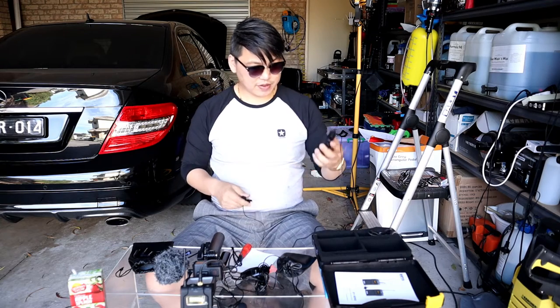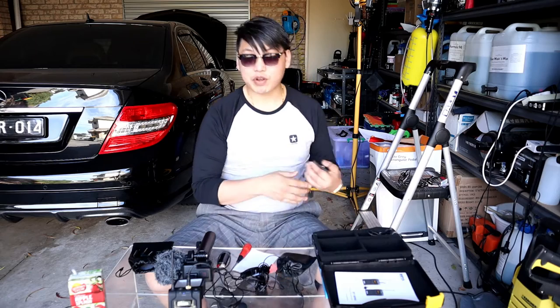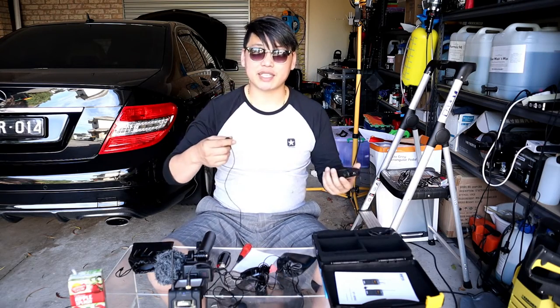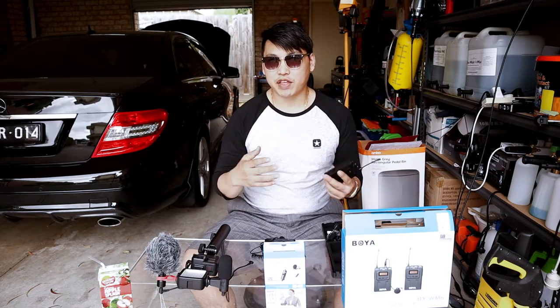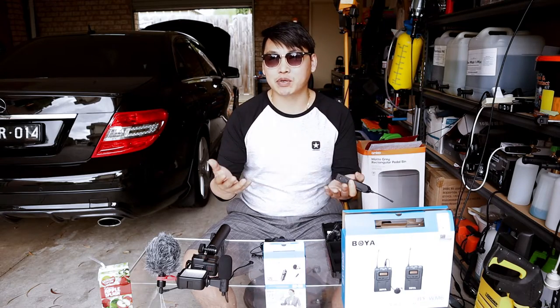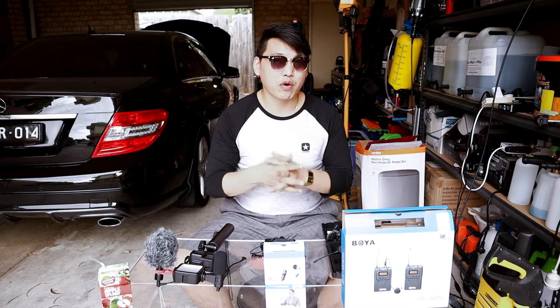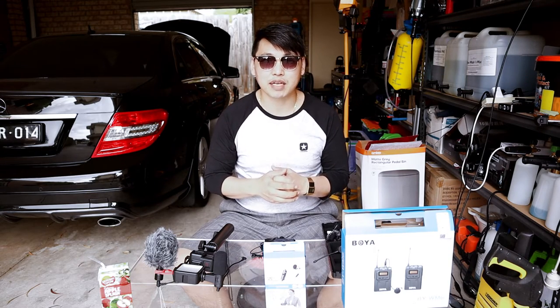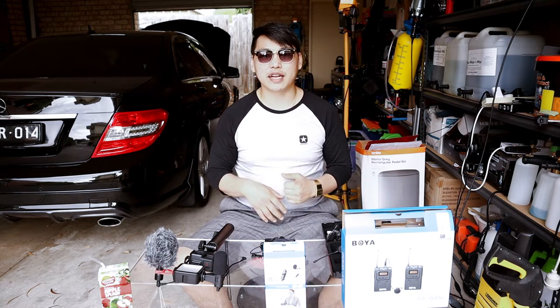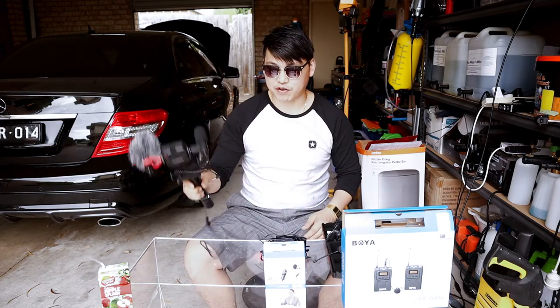Make sure you're on the exact same channel — set both to channel six, adjust your volume, turn it on, and once you hit record it will transmit your audio through and you'll get great sounding audio. For the demonstration I'm going to show you what it sounds like without a microphone and then with each microphone plugged in. Keep in mind every camera differs in built-in audio quality. I'll demonstrate the wireless mic, then the wired mic, and lastly the shotgun microphone.